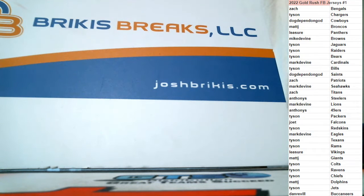All right, there is your list, guys. Take a look — if you want to do any trades, you've got a few minutes and we will get this going.